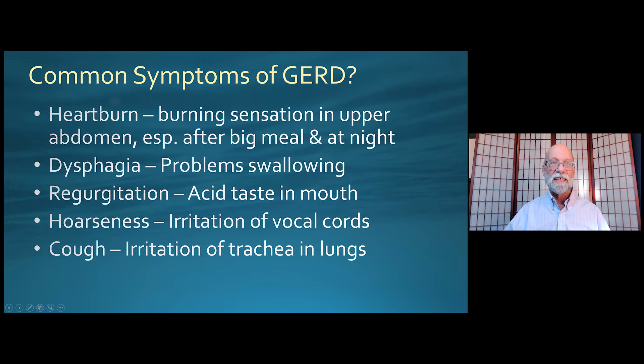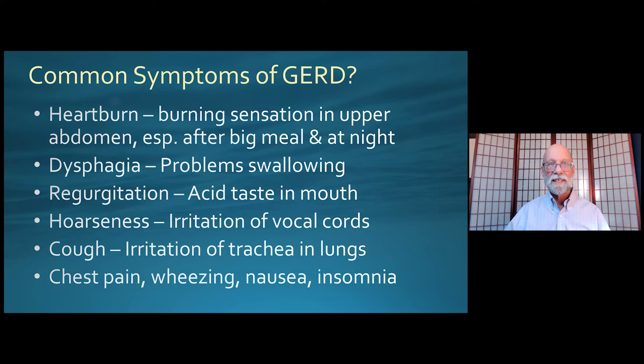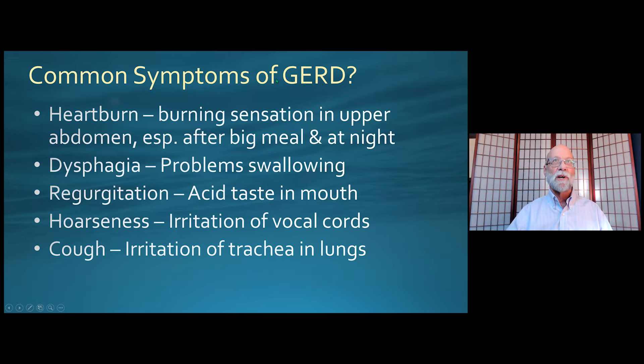Cough is similarly caused by irritation of the trachea going down into both lungs. Chest pain is frequently a part of this — I very distinctly remember several patients whose chest pain was very severe. When we talk about heartburn, we're really talking about a whole spectrum going from mild discomfort all the way to excruciating lower chest and upper abdominal pain. Wheezing, nausea, and frequently insomnia are also part of the cluster of symptoms that tend to occur with GERD.